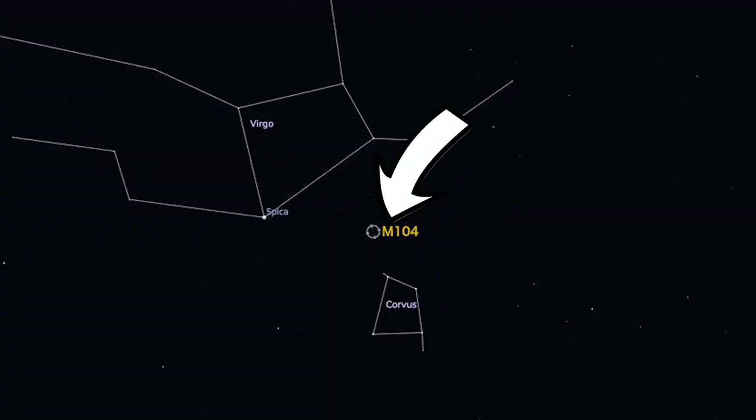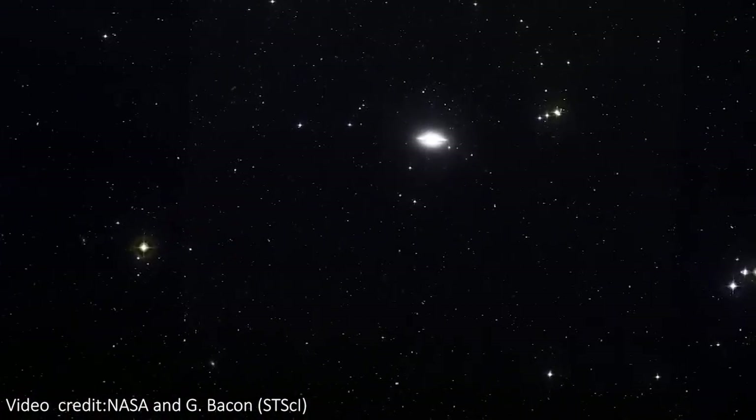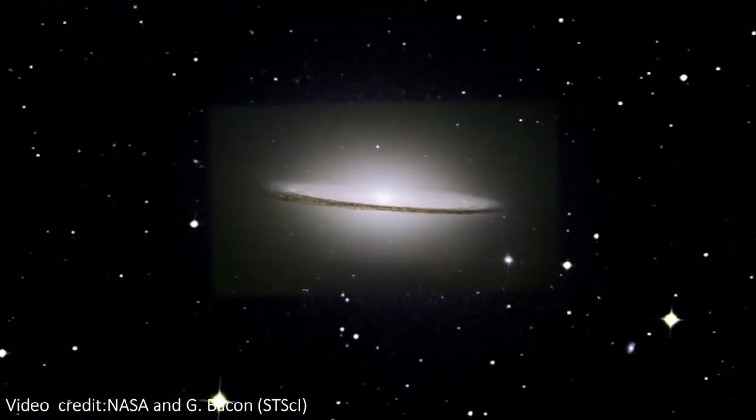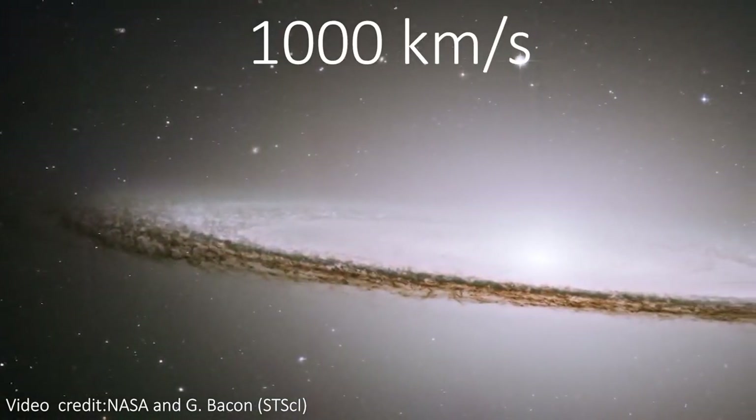It lives near the Virgo cluster of galaxies on the sky, about 28 million light years from us. This is far enough for the galaxy to be carried away from us by the expanding universe, and Sombrero is moving away from us at about a thousand kilometers per second.